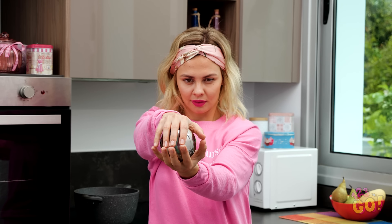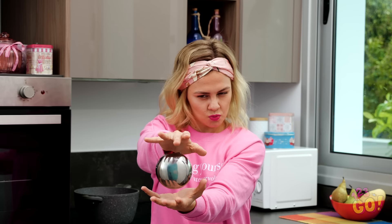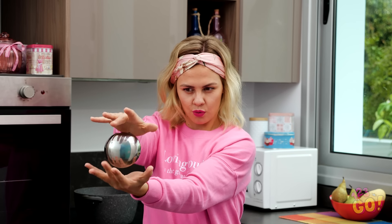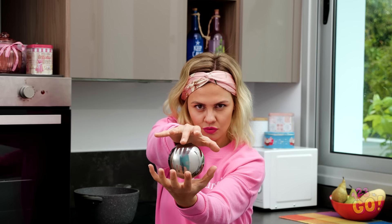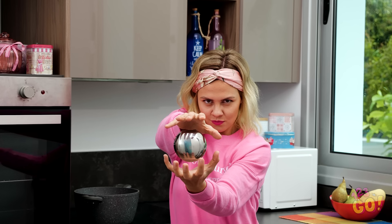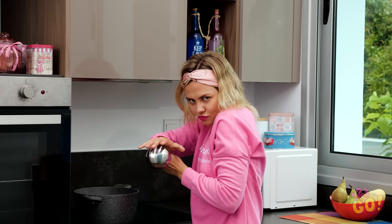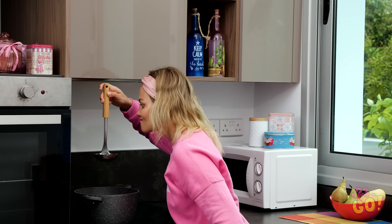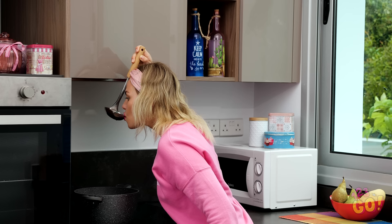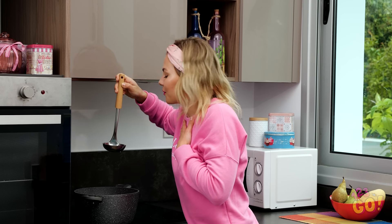Vicky, what do you have up your sleeve this time? What sorcery is this — a floating ball? Must be that headband giving Vicky these magician vibes. All right, Harriet Potter, tell us your secret. A ladle? We should have guessed — you are in the kitchen! Double whammy — chicken noodle, my favorite.